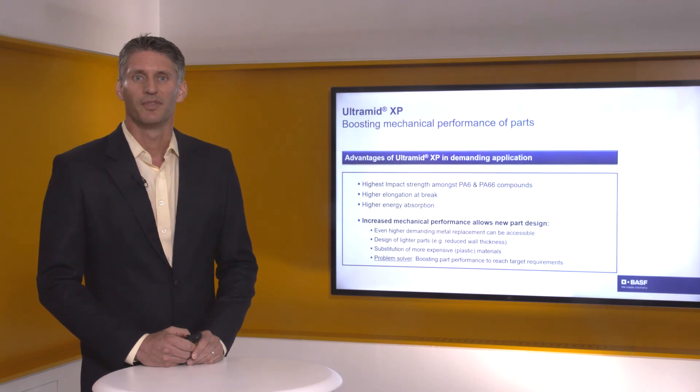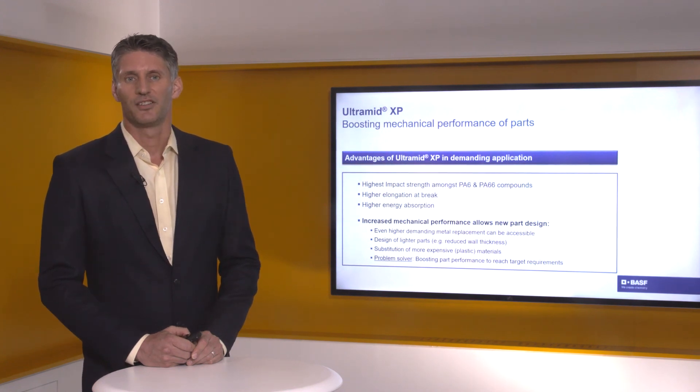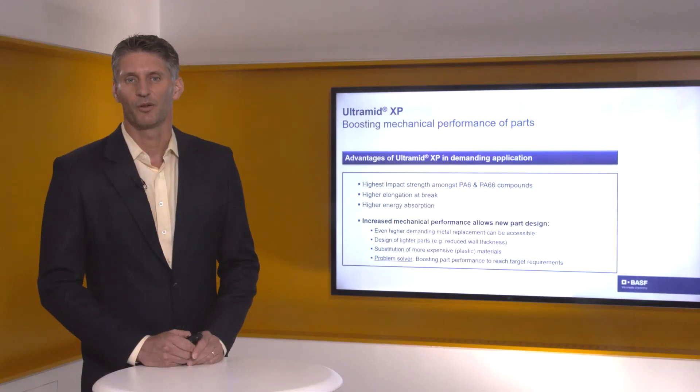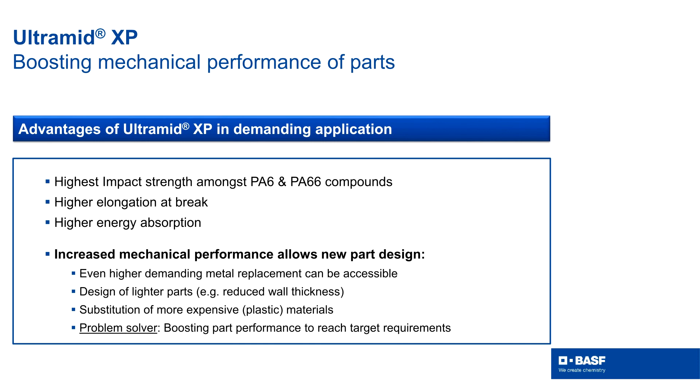If you are thinking about demanding metal replacement, our XP technology offers increased impact strength, higher elongation at break, and as mentioned before, higher energy uptake. This gives you better freedom in part design, allowing you to make lighter parts by simply reducing the wall thickness. We see our XP technology as a problem solver — if you are working on a part and still struggling with the final requirements, you can use our XP grade to increase the mechanical performance of your part and finally bring it to meet the goal.